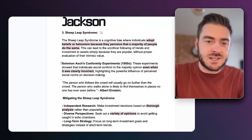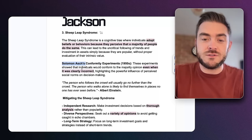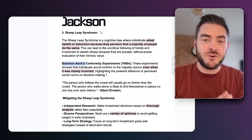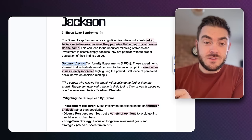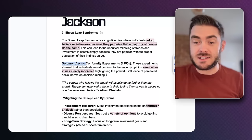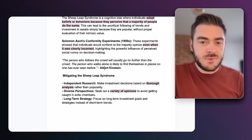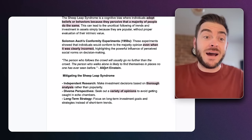Solomon Asch's conformity experiments in the 1950s showed that individuals would conform to the majority opinion even when it was clearly incorrect, highlighting the powerful influence of perceived social norms on decision making. People have been studied conforming to things that are clearly wrong. Why would crypto be any different? Einstein said: the person who follows the crowd will usually go no further than the crowd; the person who walks alone is likely to find themselves in places no one has ever seen before.